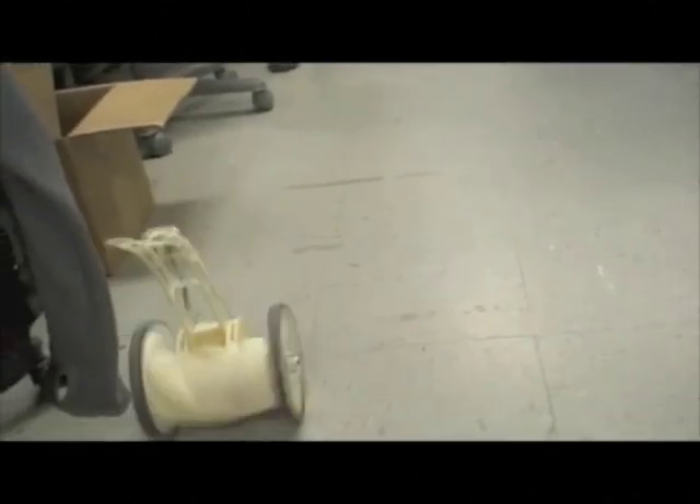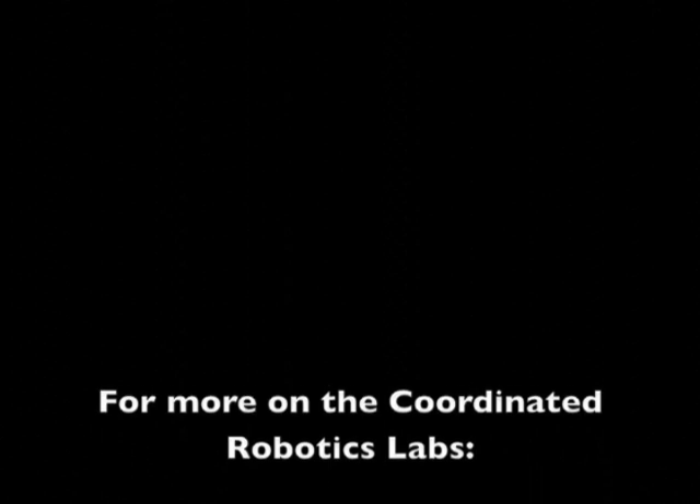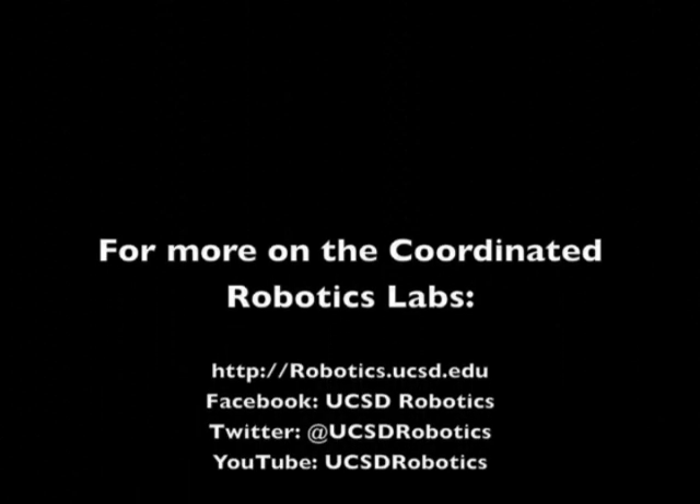This is one of the many unique robots that we work on in the Coordinated Robotics Lab. For more information on Eifling and other current robotics projects, please visit our website.